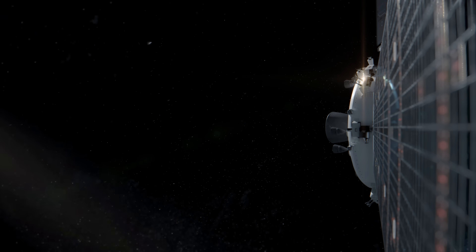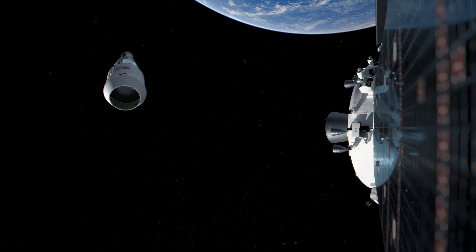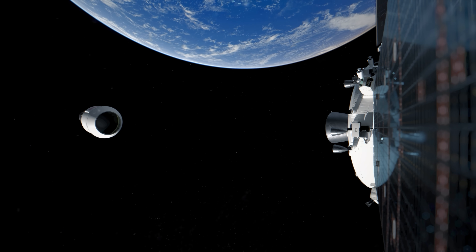Following the demonstration, spacecraft data is collected to verify system performance such as life support, communications, and navigation, ensuring Orion and the crew are ready for the voyage ahead.